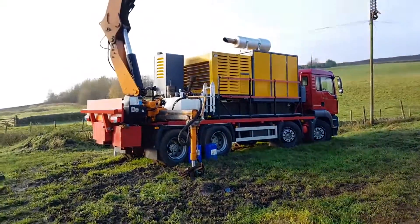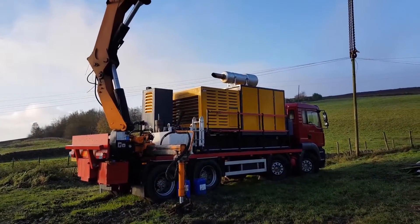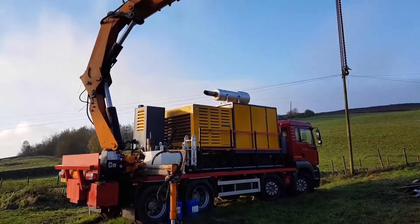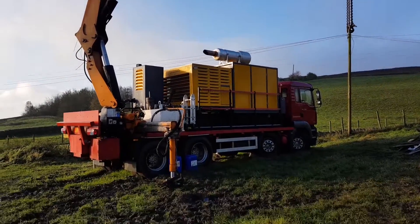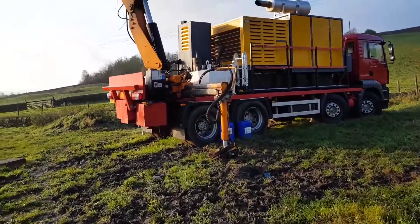And how's this for an impressive piece of machinery — a compressor — and lifting tackle.